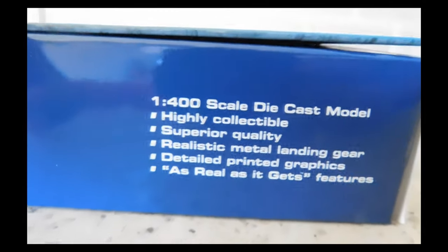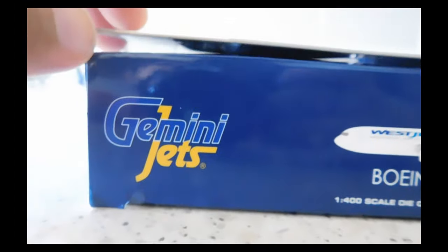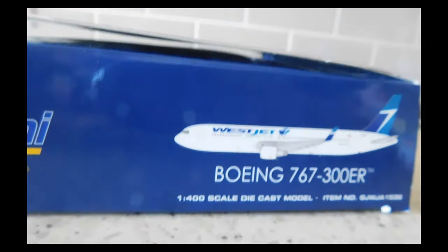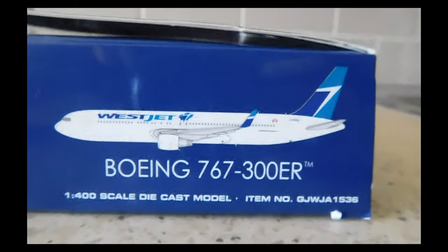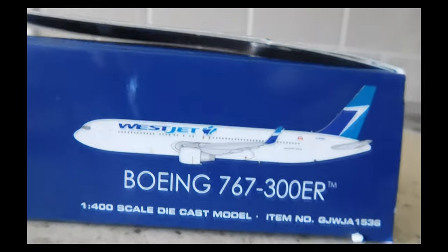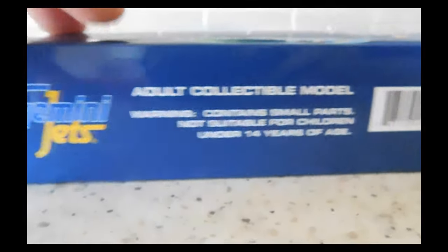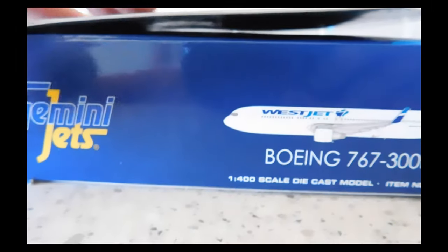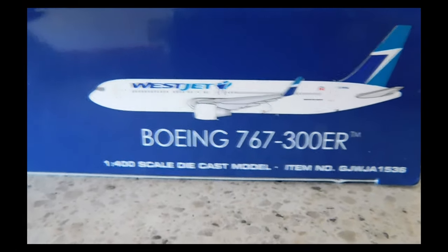Let's take a look at the box first. There's the Gemini Jets logo and information about Gemini Jets. On the right-hand side, the Gemini Jets logo, and it is the WestJet 767-300ER — I finally got it, and I'll get into that later. There's a computer-generated image of the aircraft, 1-400 scale, and the item number. On top it says 'Gemini Jets adult collectible model' with warnings and a barcode. The left side mirrors the right: Gemini Jets logo, image of the aircraft, Boeing 767-300ER, 1-400 scale, and item number.